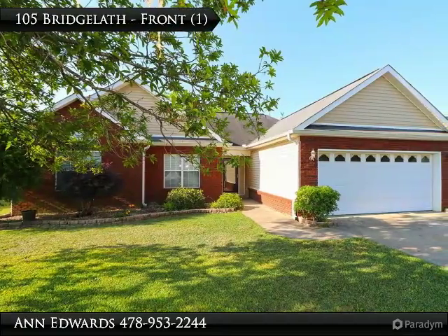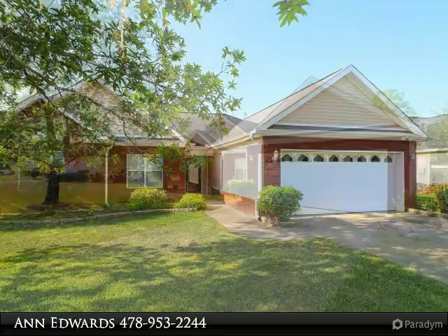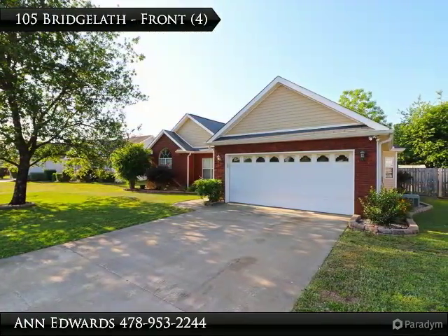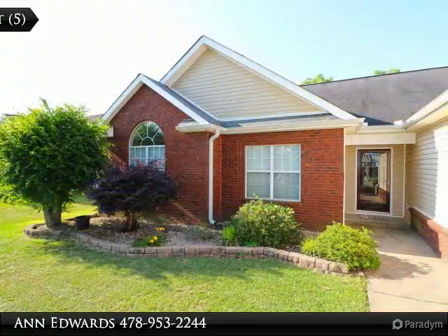Looking for that special place with a nicely landscaped and fenced backyard? Well, here it is. Three bedroom, two bath home with two dining areas — or one can be used as an office or den. Large living room with gas fireplace.